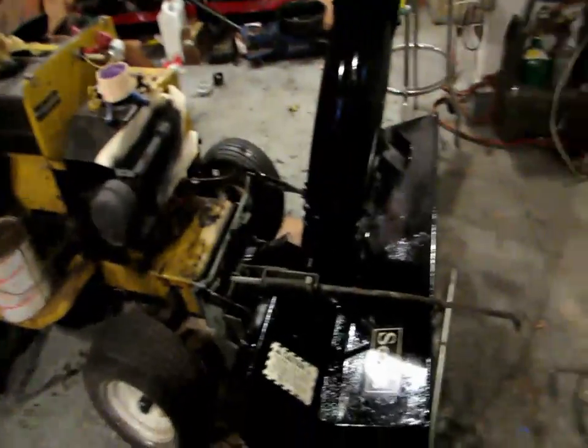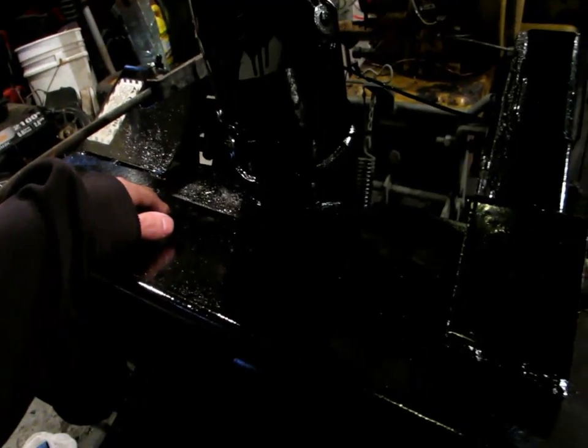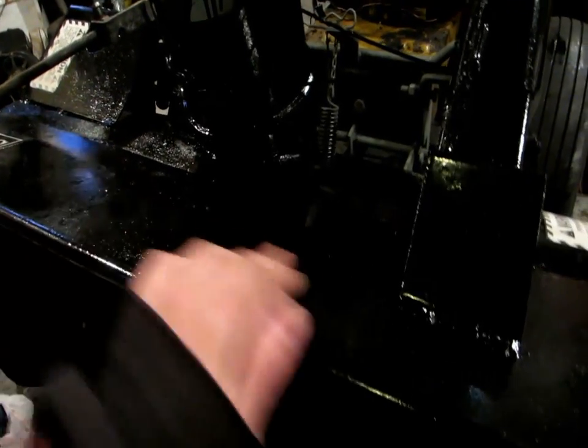I peeled the tape off the stickers last night — this thing looks pretty decent. It didn't lay down quite as flat as I was hoping, but it's alright. Gives a little bit of a textured look to it. There's not a whole lot you can do — it's just a snowblower.